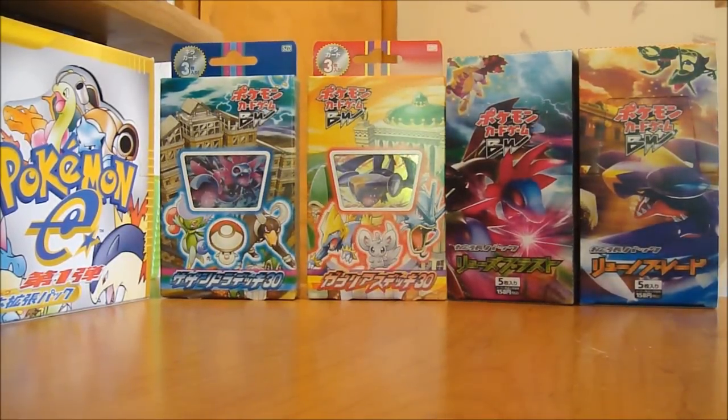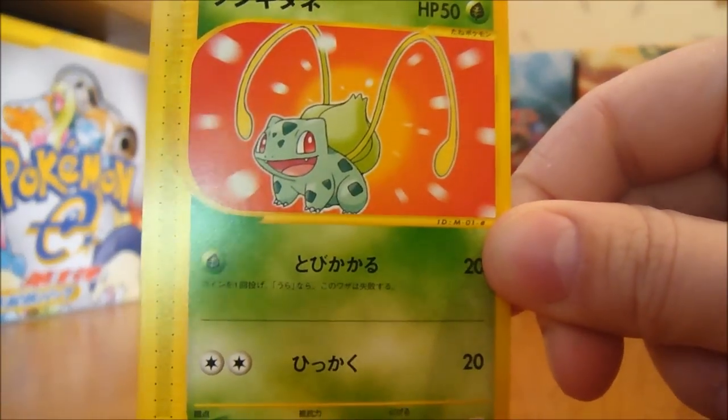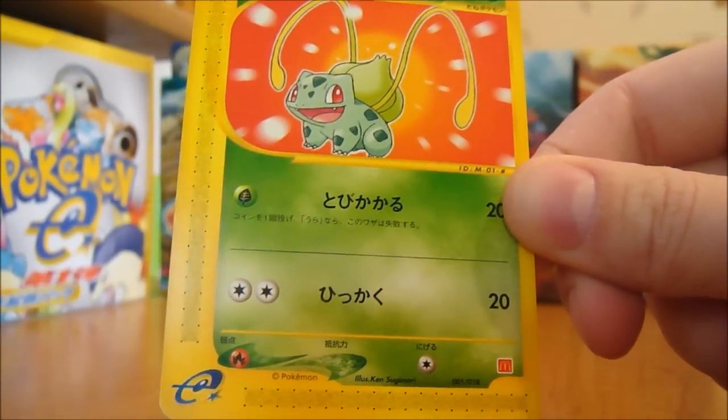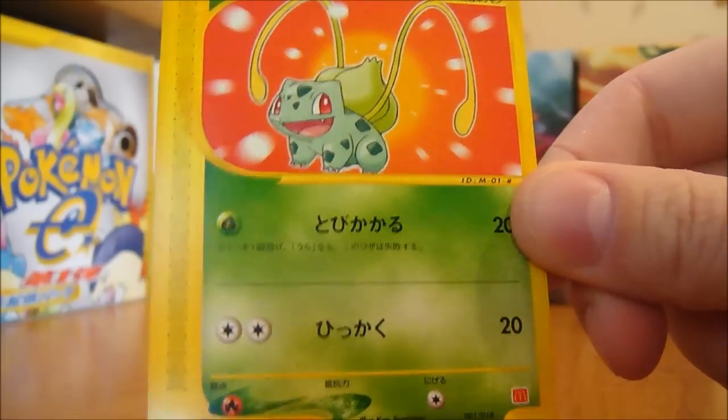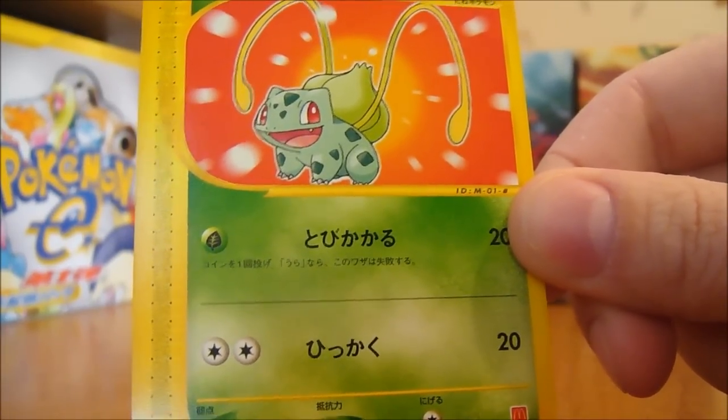Hey everyone, I've got something awesome to show you guys. It's these McDonald's Pokémon E Minimum Pack cards. There are 30 cards total in this set, including the Energies. And yeah, they're pretty hard to find — you can only get them in Japan at McDonald's, obviously.